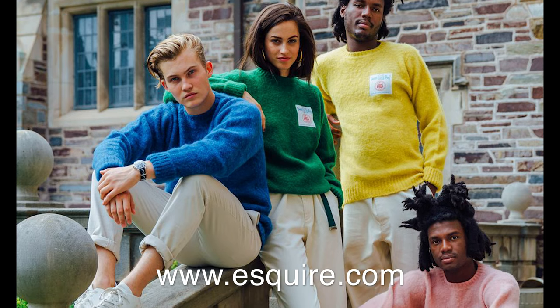J.Press's shaggy dog sweater is definitely on my list as well, but I just don't have the money or time to try them on and do the research yet.